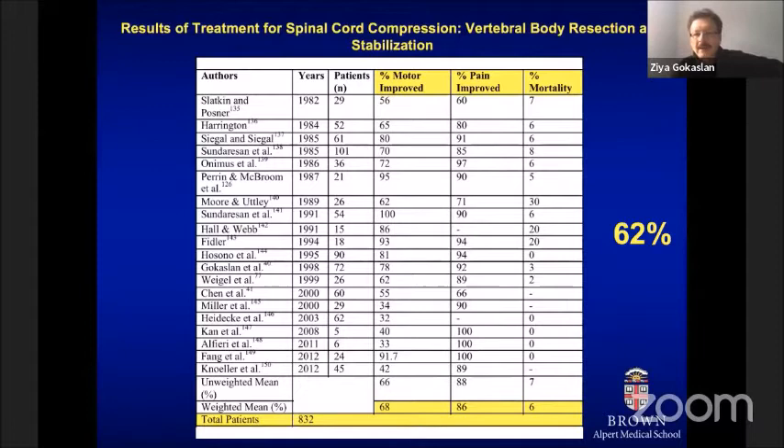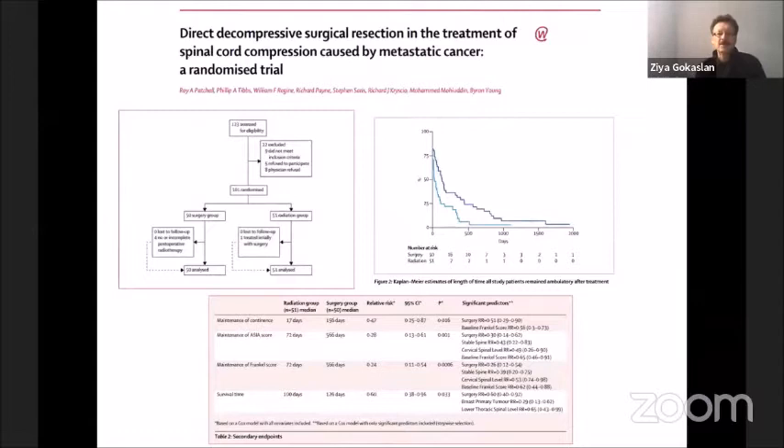None of this represented level-one evidence from a prospective randomized trial. This brings us to a landmark paper published almost 15 years ago by Roy Patchell, comparing patients who received conventional radiation therapy versus those who had surgical decompression and stabilization coupled with conventional radiation therapy. Radiation-sensitive tumors such as lymphomas, multiple myelomas, and small cell lung carcinoma were excluded. The results showed a very significant difference in ambulatory rates for patients who had decompression-stabilization followed by radiation therapy compared to radiation therapy alone.